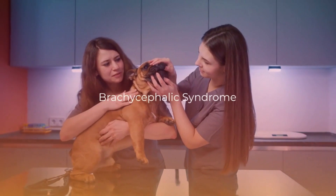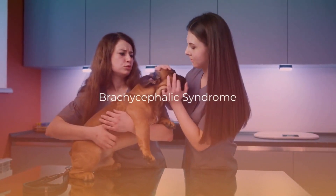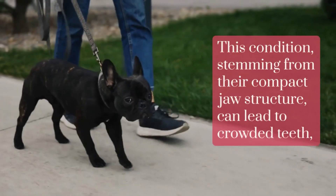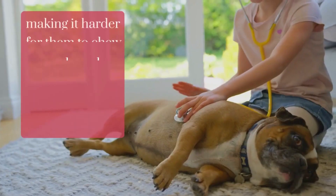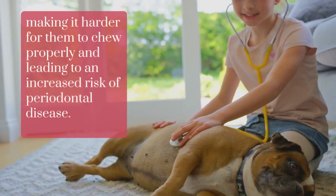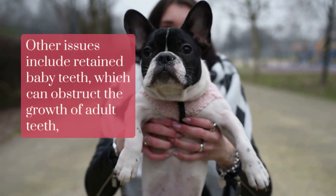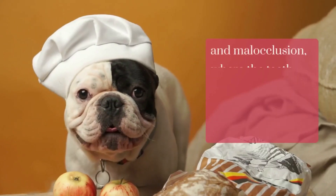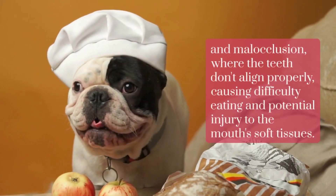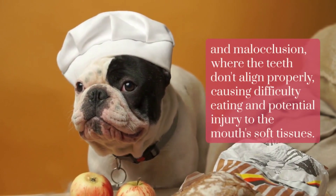French Bulldogs face a variety of dental challenges, starting with brachycephalic syndrome. This condition, stemming from their compact jaw structure, can lead to crowded teeth, making it harder for them to chew properly and leading to an increased risk of periodontal disease. Other issues include retained baby teeth, which can obstruct the growth of adult teeth, and malocclusion, where the teeth don't align properly, causing difficulty eating and potential injury to the mouth's soft tissues.